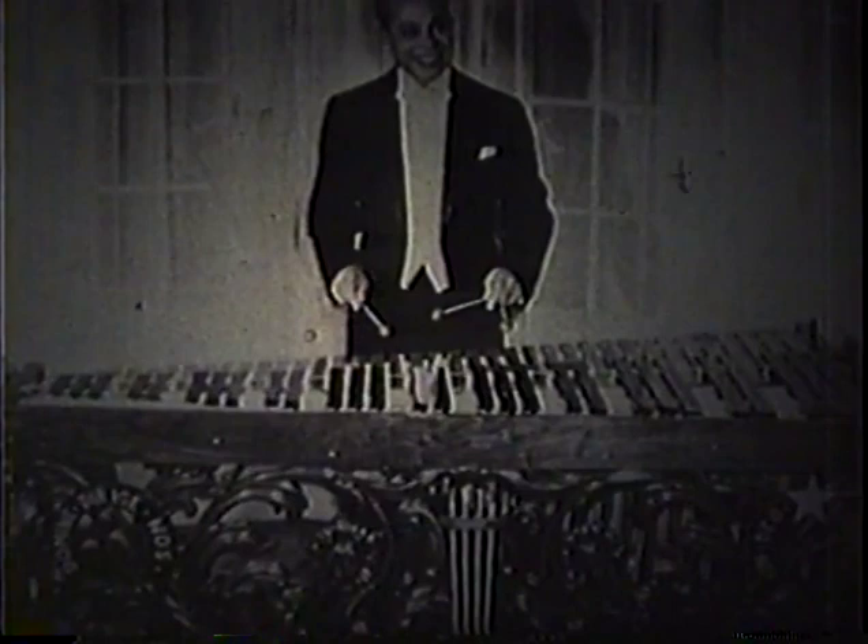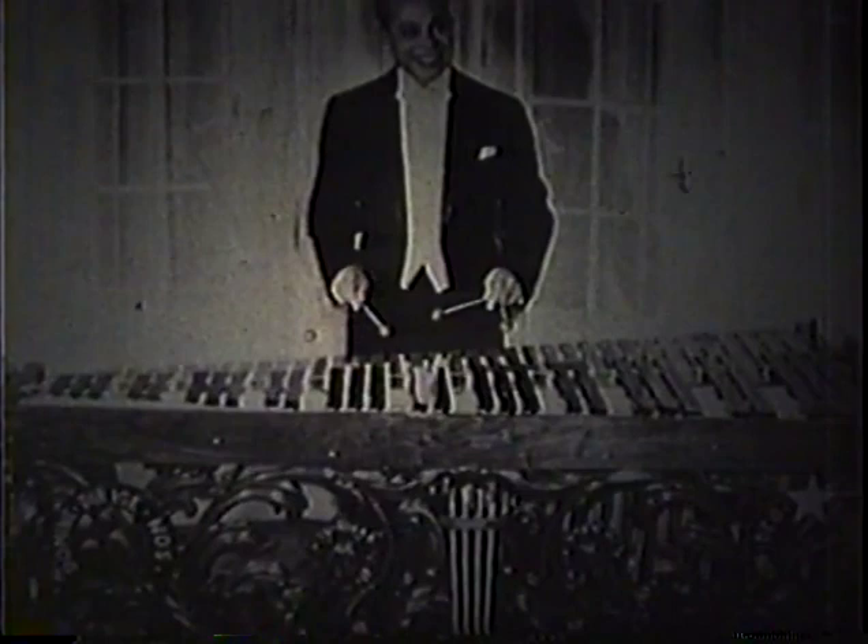The marimba of Central America was a well-developed instrument by the 20th century, with elaborately carved facades and tapered wood resonators having tiny membranes called tella, which add a buzzing resonance to the tone. These instruments were the first to attract interest in the United States.